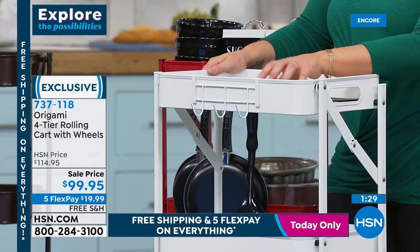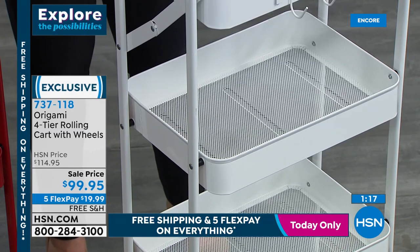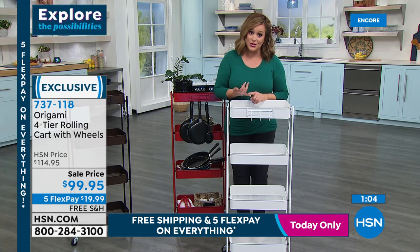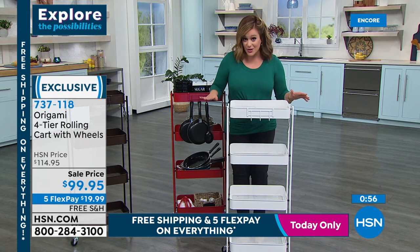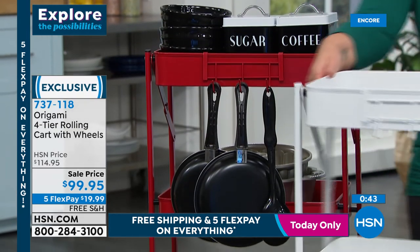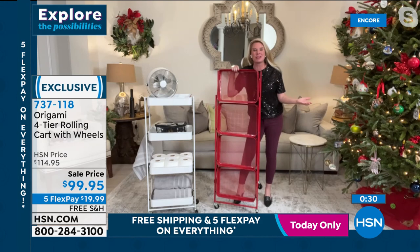With Origami, the best part is they're really versatile. We're under a hundred dollars and with five flex you're only paying $20 to get it home with free shipping. Origami is saving marriages every day — how many times have you gotten in a fight with your significant other trying to assemble something? With Origami, that's your assembly: one, two, three. You don't have to spend hours building anything. When you have 20 minutes to organize, open it up, unfold it, get organized. You shouldn't have to spend a day to build anything.